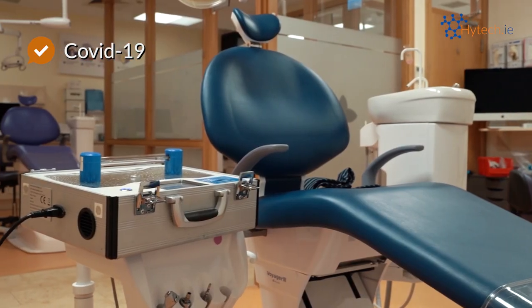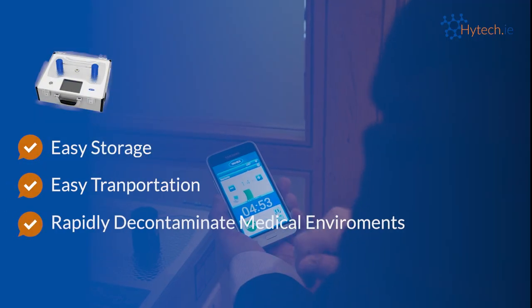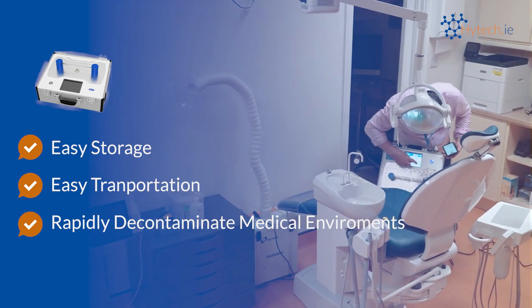It has been tested successfully against SARS-CoV-2, COVID-19. The briefcase disinfection unit is easy to store, easy to transport, and can rapidly decontaminate the majority of medical environment surfaces.